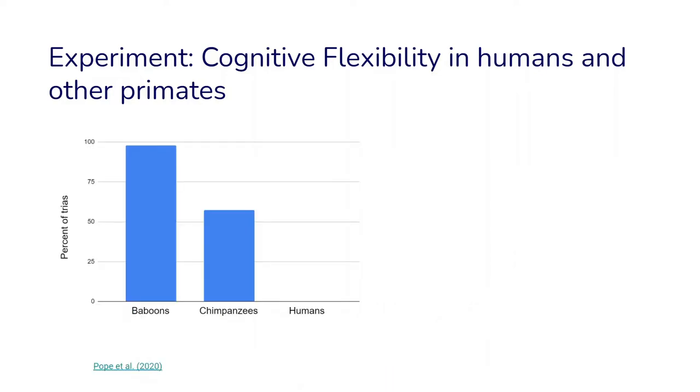Here are the outcomes. The chart shows the percent of trials in which each species switched to the more efficient strategy. Baboons, in almost all trials, immediately switched to the more efficient strategy, whereas with humans, almost nobody switched to the more efficient strategy.